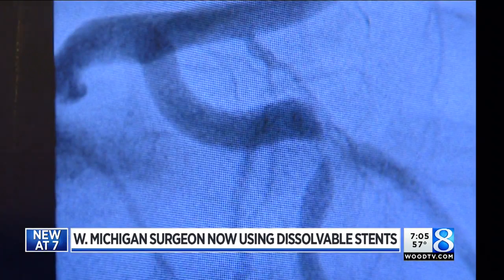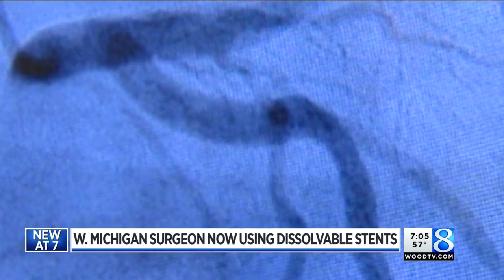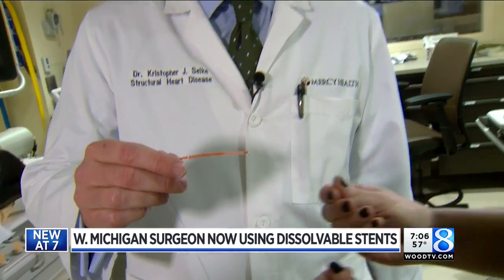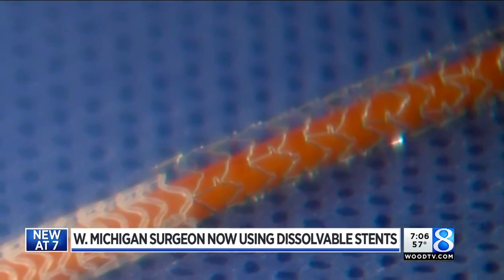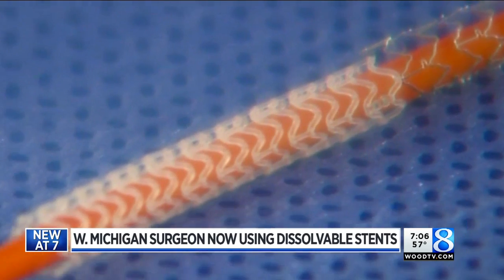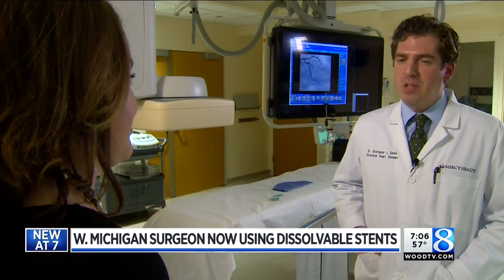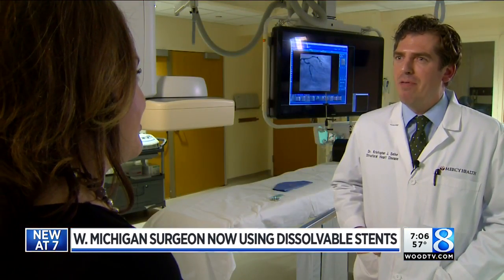Dr. Selke describes a stent as a scaffold or a structure that props open the artery. In the past, stents were made out of a variety of metallic substances like stainless steel, cobalt chromium, and platinum chromium. This new stent is made out of something a little more natural — in the simplest terms, it's basically a complex sugar that's made from corn.